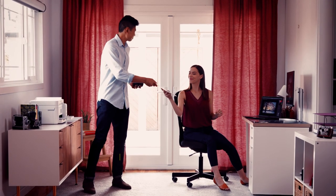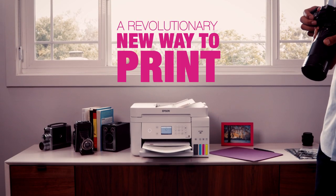It's time to change how you think about printing. Whether working out of the home office or printing for the family.